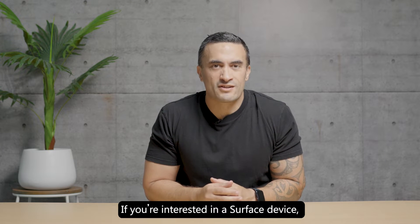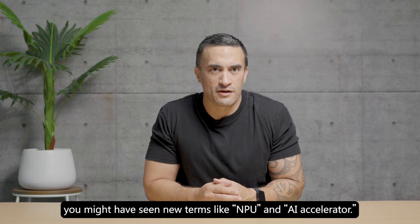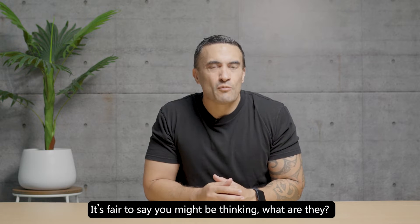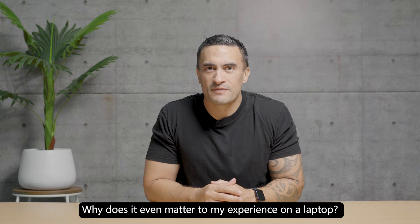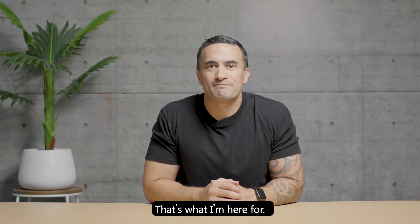Hey there! If you're interested in a Surface device, you might have seen new terms like NPU and AI Accelerator. It's fair to say you might be thinking, well, what are they? What does an NPU do? Why does it even matter to my experience on a laptop? If those are the questions you're thinking of, then don't worry — that's what we're here for.